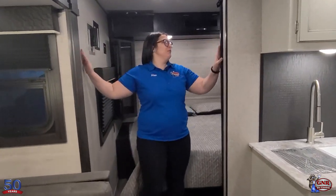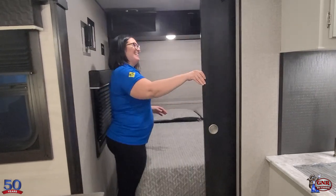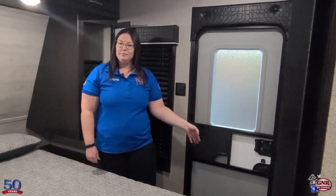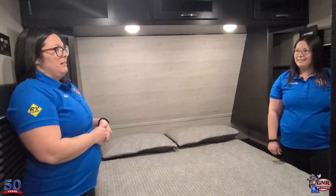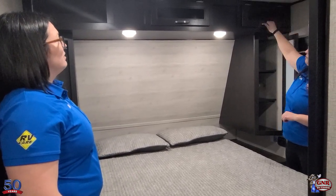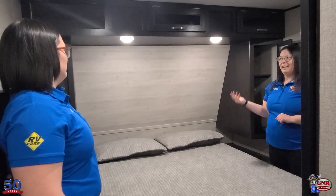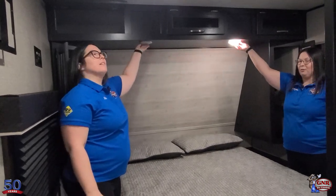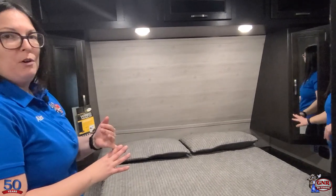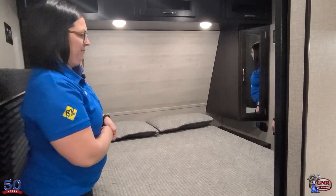Moving into the bedroom — notice the large entryway with plenty of room to walk around. There's a really nice solid pocket door, and with that additional exterior door, if you don't want to wake the kids you can go right out to the campground. Plenty of overhead storage with assisted struts so it's easy one-handed operation. Beautiful headboard and lots of LED lights — you're getting four in this master bedroom, all individually controllable. Outlets on either side of the bed for charging phones or running a CPAP machine.